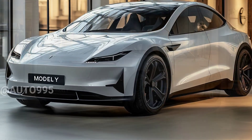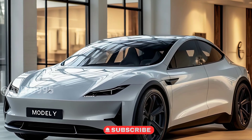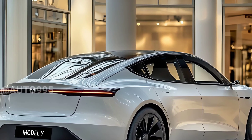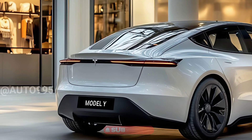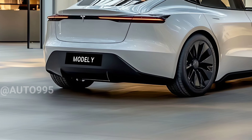In terms of performance, Tesla is expected to improve the Model Y's suspension and powertrain, making it more responsive in different driving circumstances. It is also likely to have a larger battery, which could increase the range to up to 500 miles on a single charge, depending on weather and driving habits.